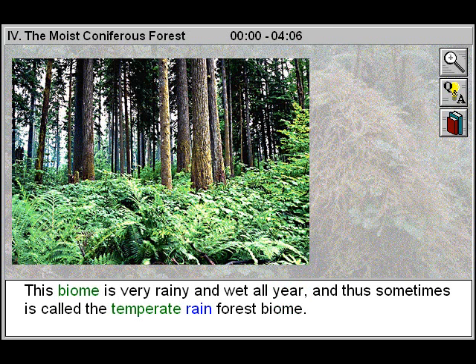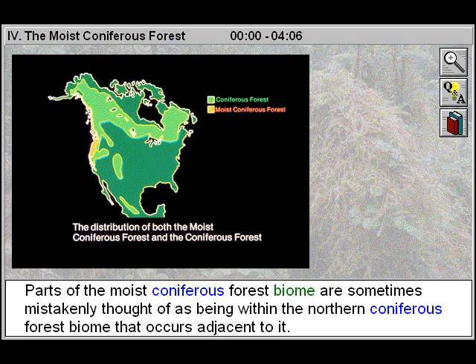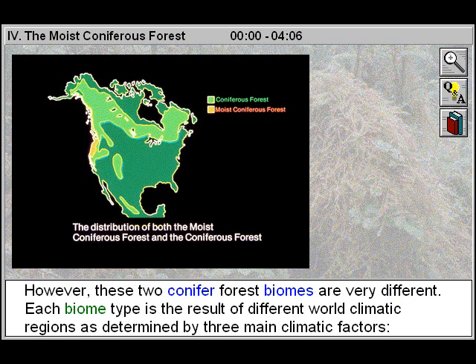This biome is very rainy and wet all year, and thus sometimes is called the temperate rainforest biome. Parts of the moist coniferous forest biome are sometimes mistakenly thought of as being within the northern coniferous forest biome that occurs adjacent to it. However, these two conifer forest biomes are very different.